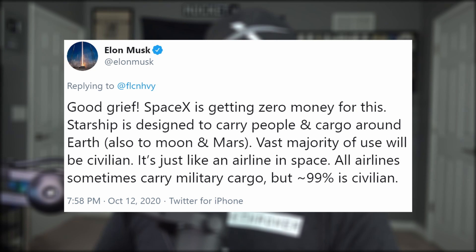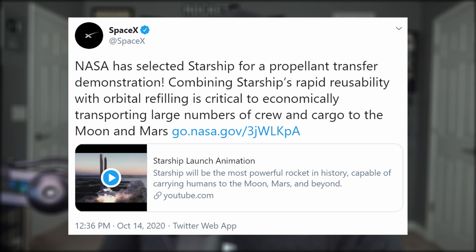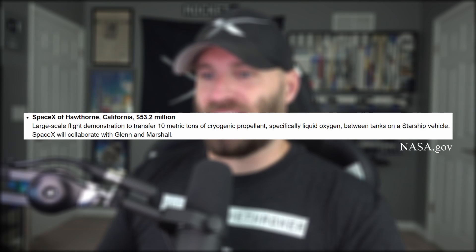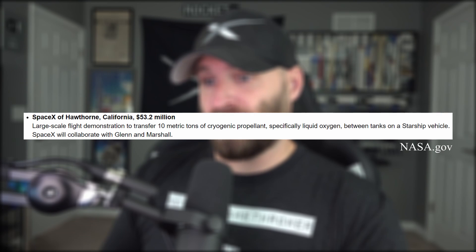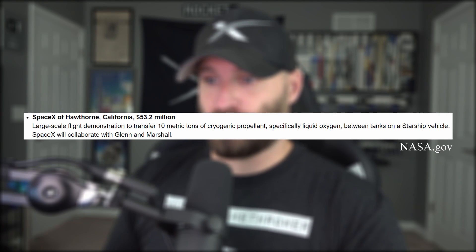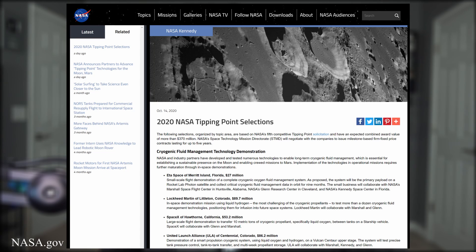NASA just awarded SpaceX $53 million more to continue propellant transfer research that SpaceX will use to refuel Starship in orbit. With this new funding, they are expected to execute a full-scale demonstration, which includes transferring 10 metric tons of cryogenic propellant — liquid oxygen — between tanks on a Starship vehicle. This $53 million was part of the $370 million NASA handed out to 14 different companies during their fifth round of tipping point contracts, part of NASA's overall plan to put people on the moon by 2024 and eventually on to Mars.